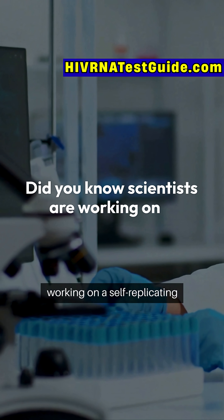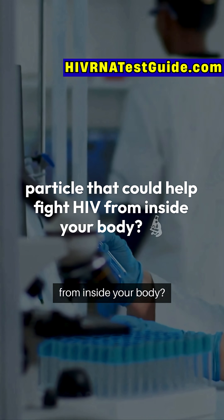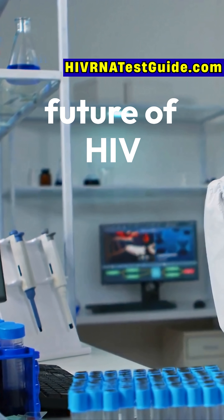Did you know scientists are working on a self-replicating particle that could help fight HIV from inside your body? It's called TIPs — therapeutic interfering particles — and it might change the future of HIV treatment.